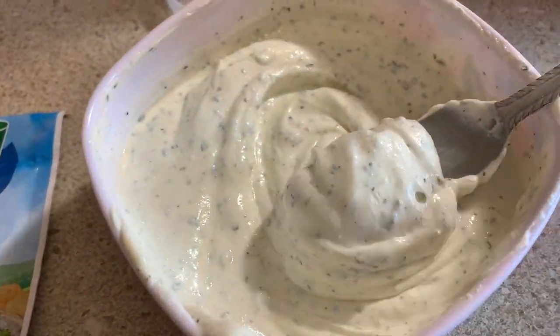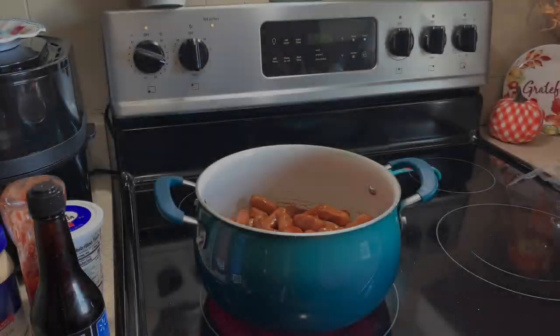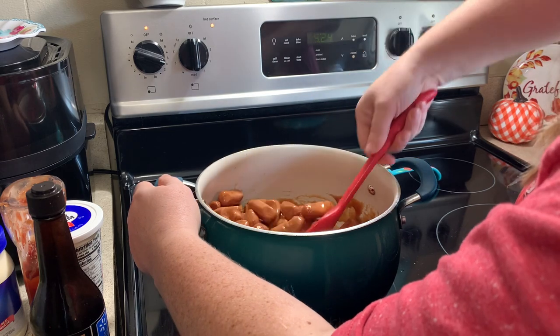Hey y'all, welcome back to my kitchen, or welcome if you are new. My name is Bethany, or Budget Bethany, and welcome to this week's What's For Dinner video.